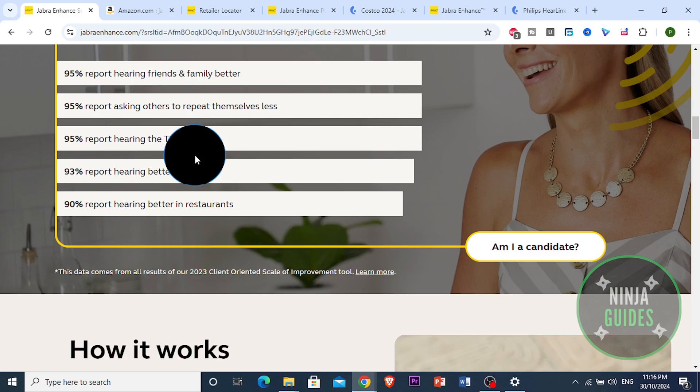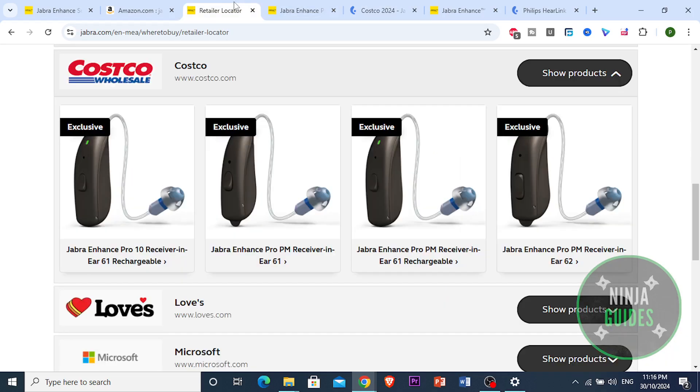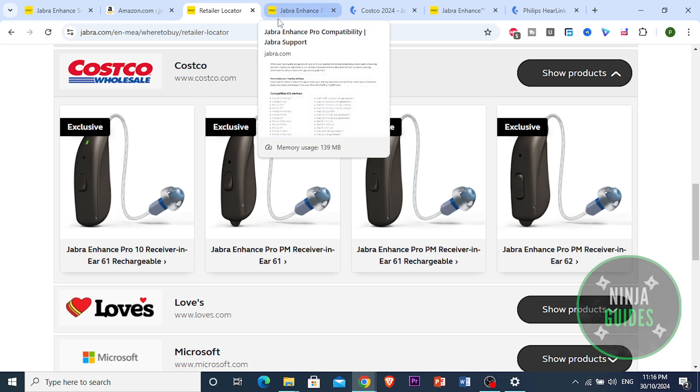So, are Costco hearing aids any good? In short, yes, they are. They offer great value, solid sound quality, and reliable customer support. If you're looking for a cost-effective solution without compromising on features, Costco is definitely worth considering.